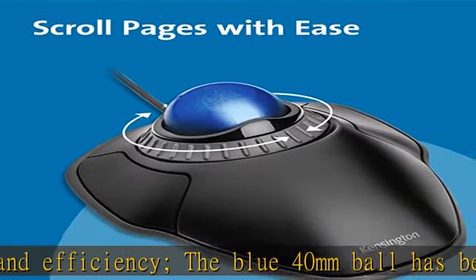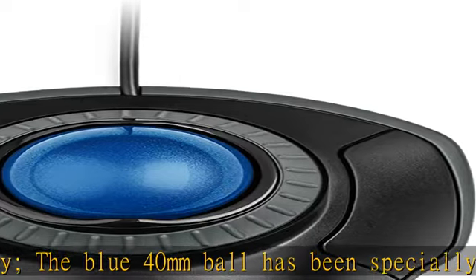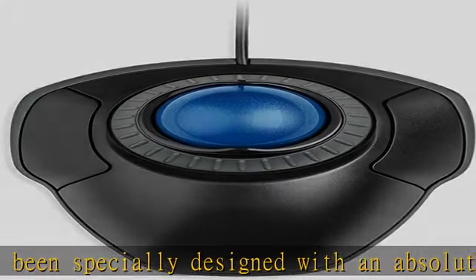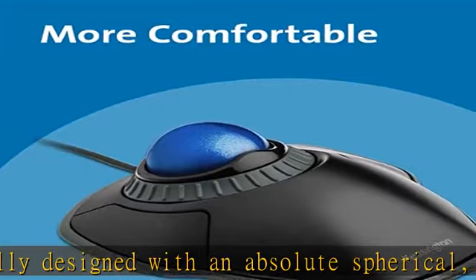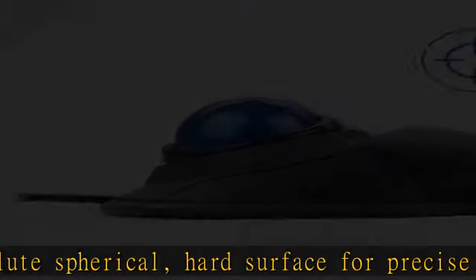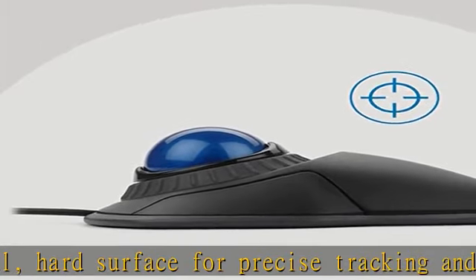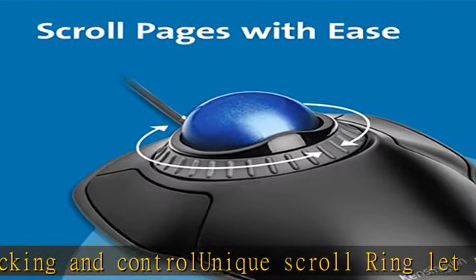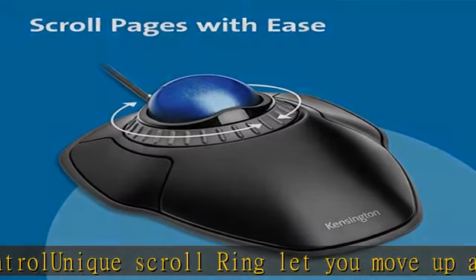Free downloadable Kensington Works software provides a personalized experience, giving you the ability to assign a wide variety of program functions to each of the two buttons, as well as adjusting cursor and scrolling speeds. Chrome OS users can get hit functions for a trackball but will not be able to customize their device through Kensington Works.